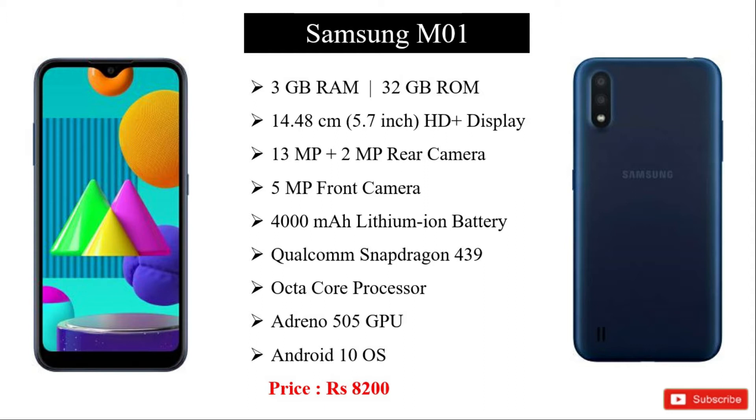It has a 4000mAh battery. It runs on a Qualcomm Snapdragon 439 octa-core processor with graphics processing. The operating system is Android 10.